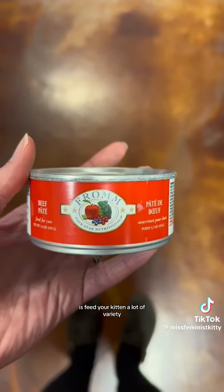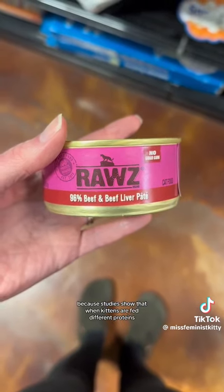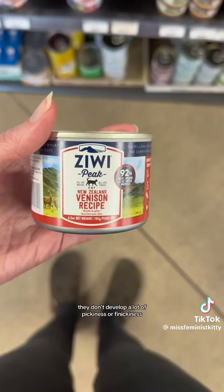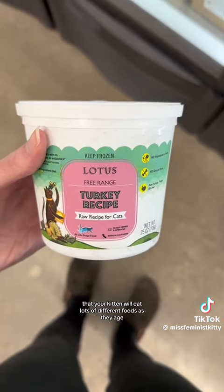One of the most important things you're going to do is feed your kitten a lot of variety, because studies show that when kittens are fed different proteins, different textures, and different types of foods, they don't develop a lot of pickiness or finickiness. That will ensure that your kitten will eat lots of different foods as they age.